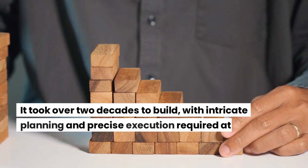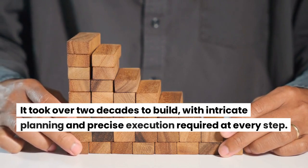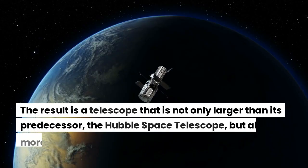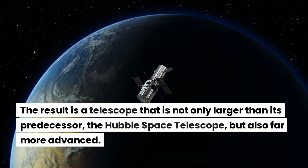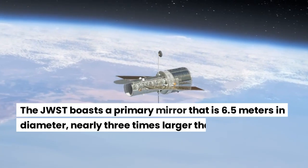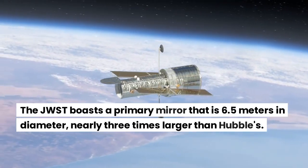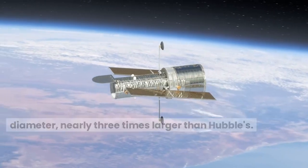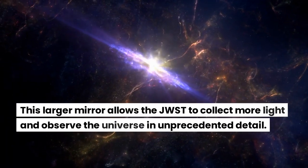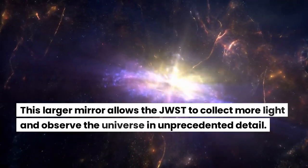It took over two decades to build, with intricate planning and precise execution required at every step. The result is a telescope that is not only larger than its predecessor, the Hubble Space Telescope, but also far more advanced. The JWST boasts a primary mirror that is 6.5 meters in diameter, nearly three times larger than Hubble's. This larger mirror allows the JWST to collect more light and observe the universe in unprecedented detail.